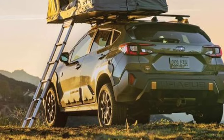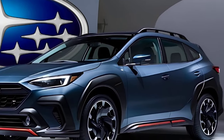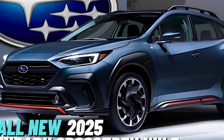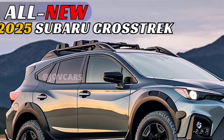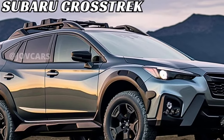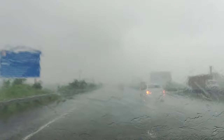Fuel efficient: The Crosstrek is fairly fuel-efficient for a small SUV, thanks to its efficient engine and CVT transmission. Comfortable ride: The Crosstrek also offers a comfortable ride, even on rough roads, due to its soft suspension and well-padded seats.